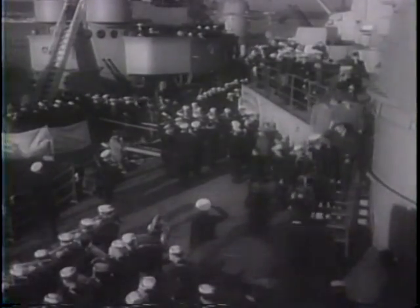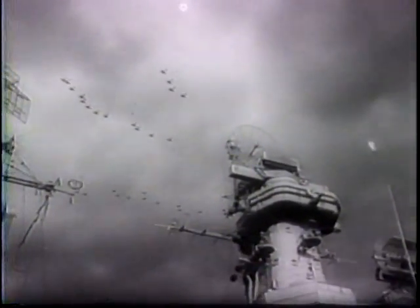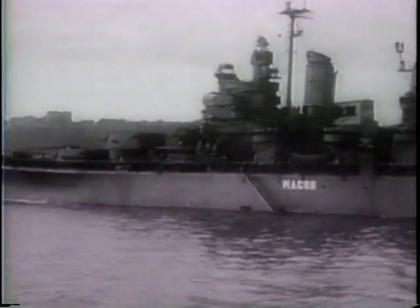Then to review the flotilla, the Presidential Party boards the destroyer Renshaw. Roaring overhead: 1,200 carrier planes in a battle formation 12 miles long. The ships that helped bring victory for the United Nations — battleships, cruisers, massive carriers, submarines, transports, destroyers, and armed escorts — send forth 21-gun presidential salutes.